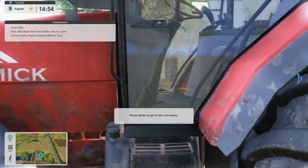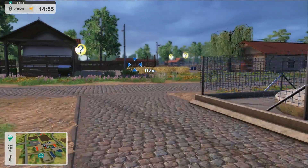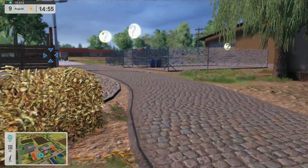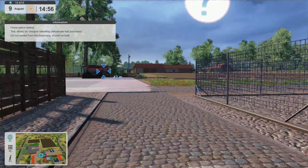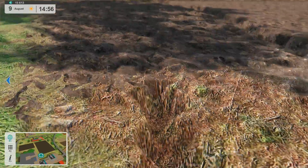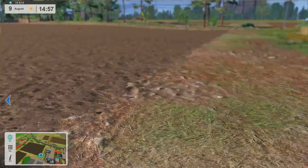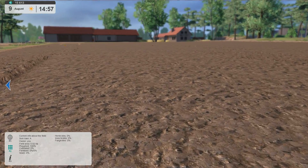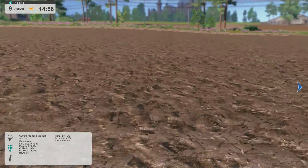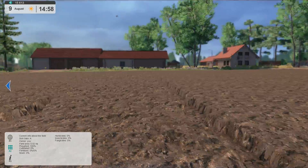While that's loading up, I'll show you what happened on the field since last time. I'll get over to this field here and show you what I hired somebody to do. This has all been plowed. If we bring up the information with F2, it should tell us — it's 100% plowed, not cultivated at all. I'm not sure if you need to do any steps in between.